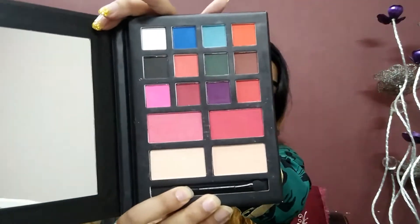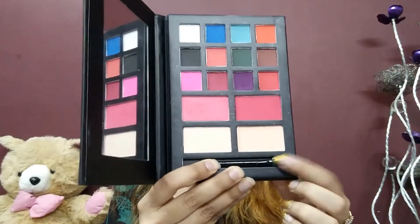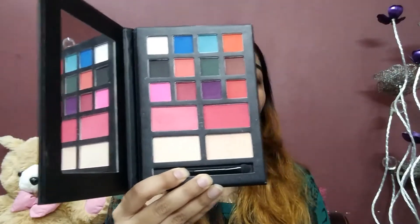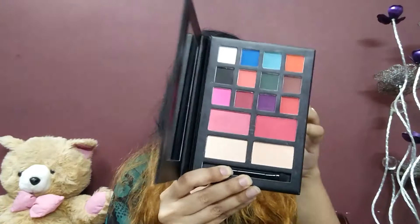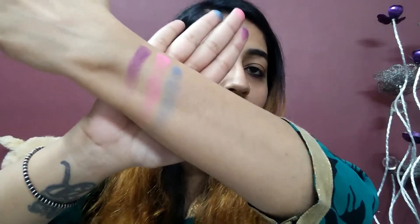This palette has 12 eyeshadows, 2 blushes, and 2 compact powders, along with an applicator — though I won't use that. I also got a brush stick. This palette is in shade number 2, and its pigmentation is really warm. It's just one swipe and you get this kind of pigmentation — I hope you can see how pigmented they are.